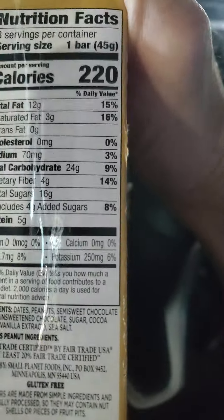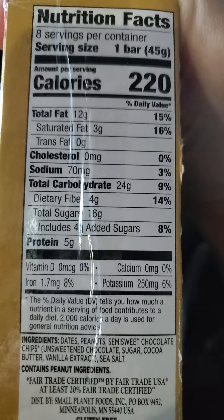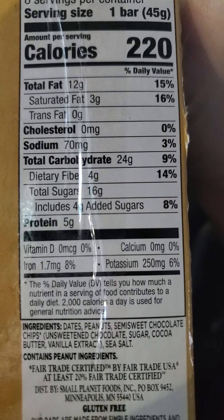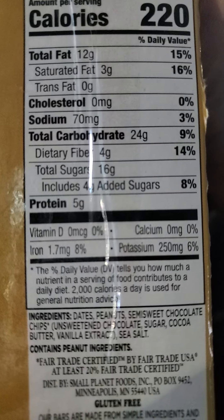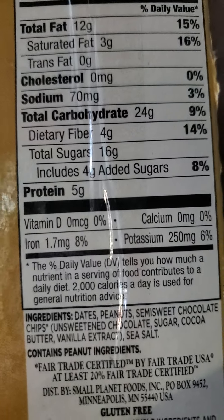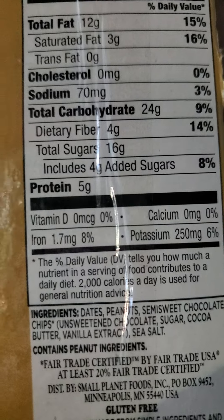One bar has got 12 grams of fat, of which three are saturated, no trans fats, no cholesterol, 70 milligrams of sodium, 24 grams of carbs, of which four are dietary fiber, 16 grams of sugar of which four are added, and five grams of protein.